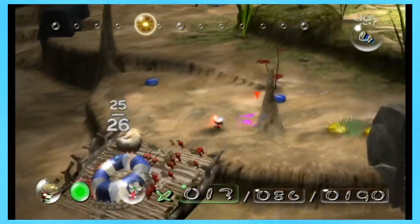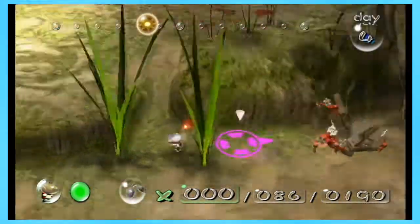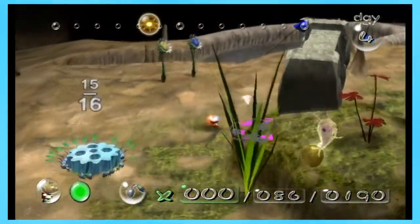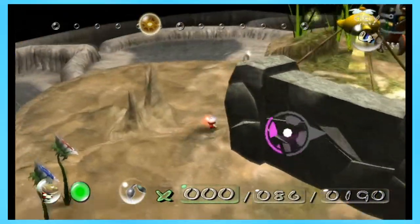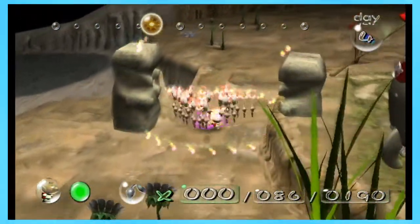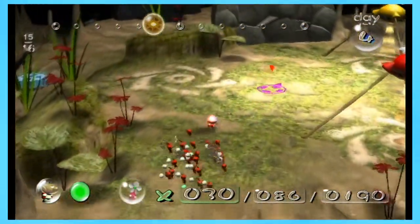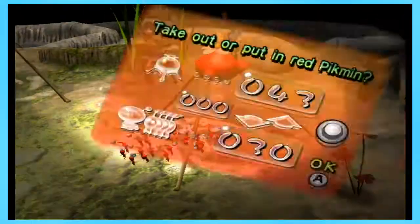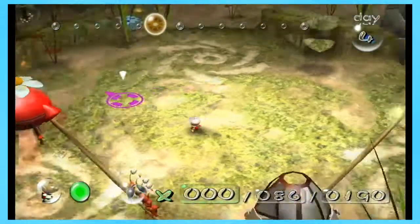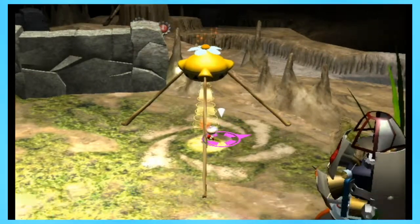Alright Olimar, whatever you say. And there we go — they got 26 on that. So I'm going to put these guys over there and go back to the yellows. Oh, and look — our blues are already bringing back the other one, so we're doing just fine. So I'm going to go get the reds that we left here earlier. Actually, I'm going to put these back and get out some yellows so I can build up the numbers a little bit and go get the bomb rocks.